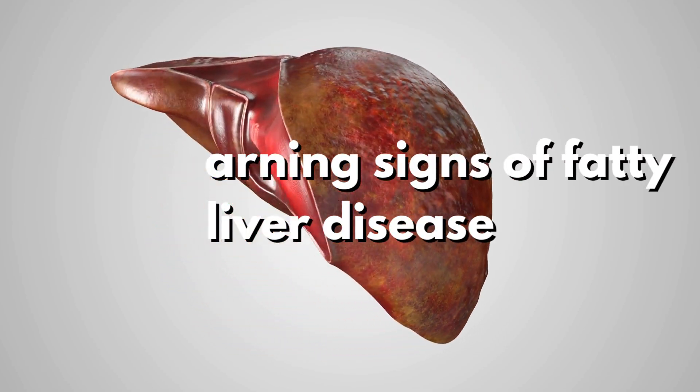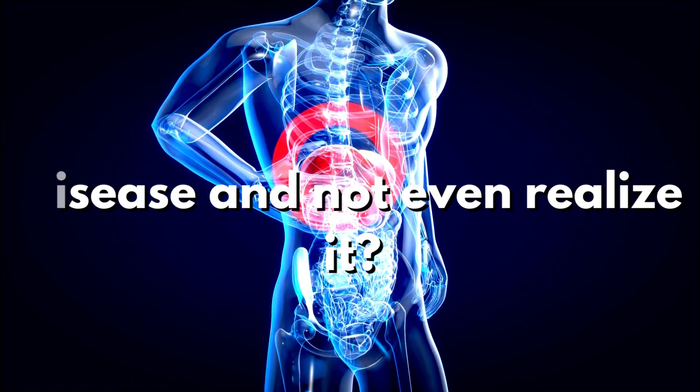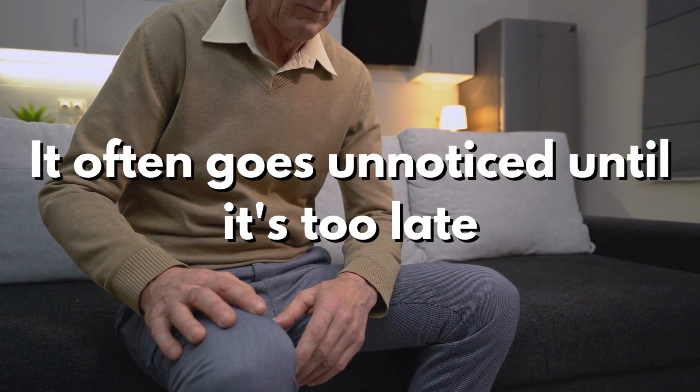Early warning signs of fatty liver disease. Could you have fatty liver disease and not even realize it? Fatty liver disease is a condition that affects millions of people worldwide, and it often goes unnoticed until it's too late.